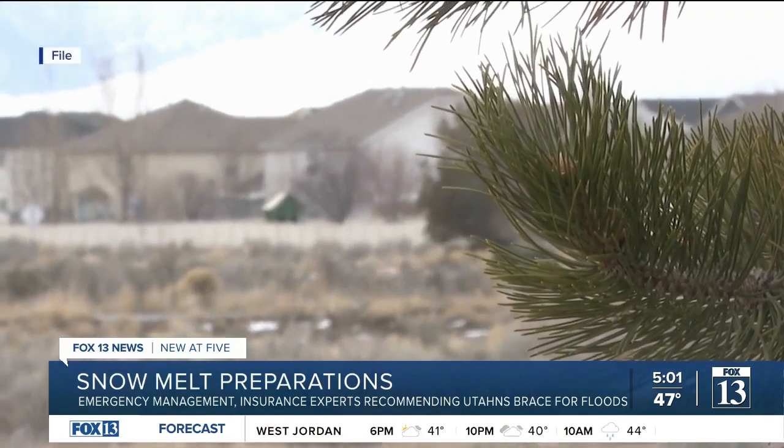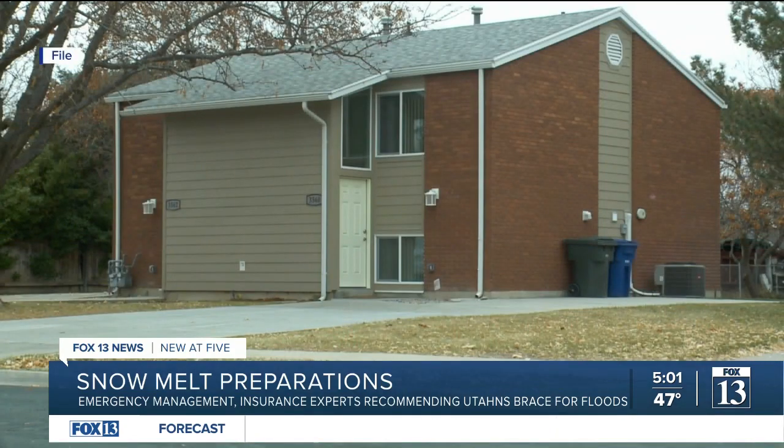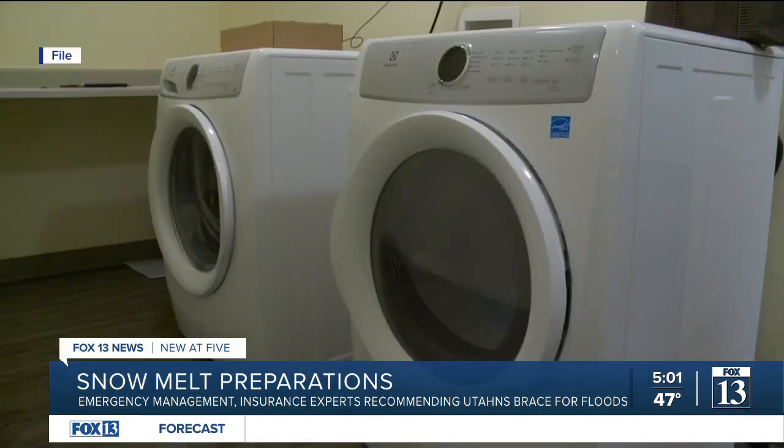Contrary to some beliefs, Klaus Meyer says homeowners insurance does not cover flooding. It has never been covered by a homeowners policy — that's why the National Flood Insurance Program was created. Nor does renters insurance; they have to purchase a separate flood policy to ensure their contents.